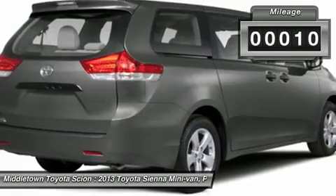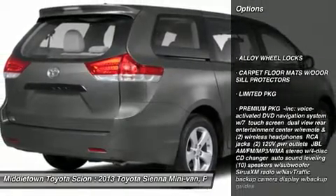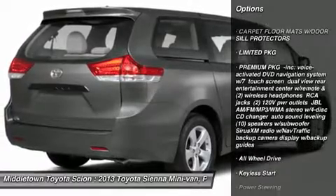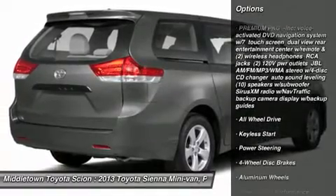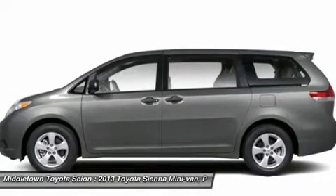Here are some of this vehicle's great options: CD changer, power passenger seat, all-wheel drive, power lift gate, power steering, keyless start, four-wheel disc brakes, aluminum wheels, keyless entry, carpeted front and rear floor mats.